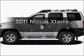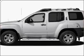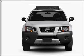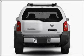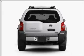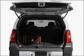Introducing the 2011 Nissan Xterra. This is the set of wheels you've been looking for, with a solid six-cylinder engine connected to a smooth-shifting five-speed automatic transmission. Premium wheels lend a distinctive appearance. Brake safely with the anti-lock braking system.